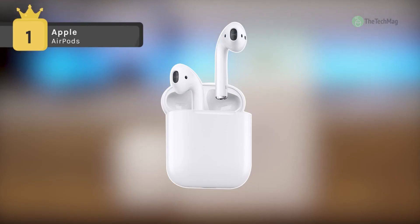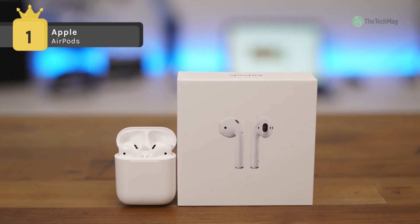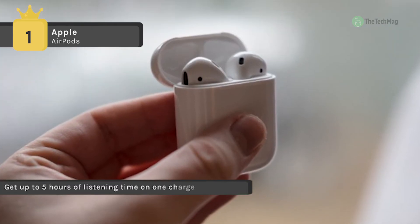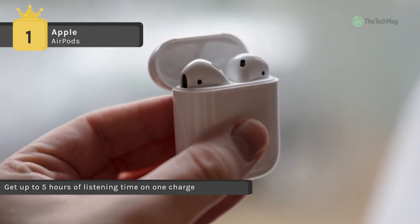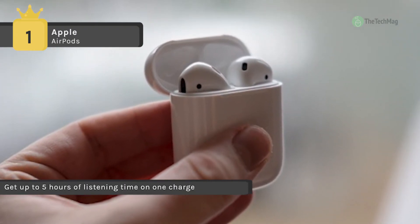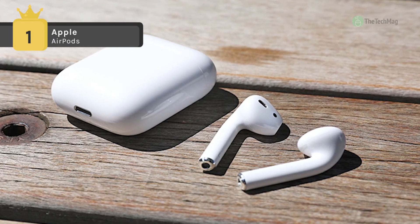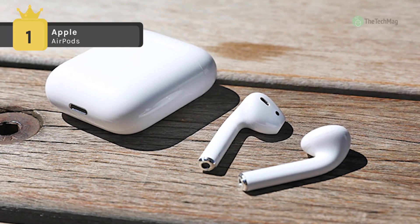The Apple AirPods instantly turn on and connect to your iPhone, Apple Watch, iPad, or Mac. The audio automatically plays as soon as you put them in your ears and pauses when you take them out. To adjust the volume, change the song, make a call, or get directions, just double tap to activate Siri.